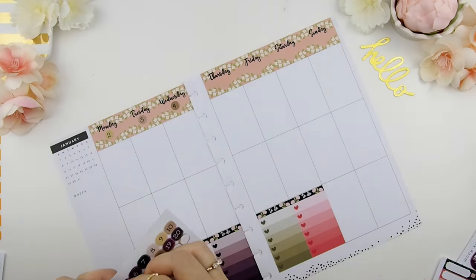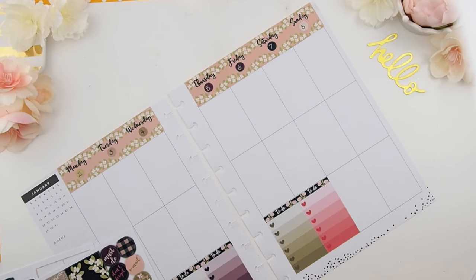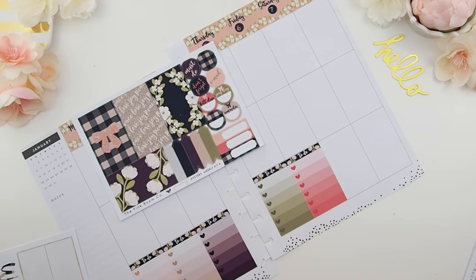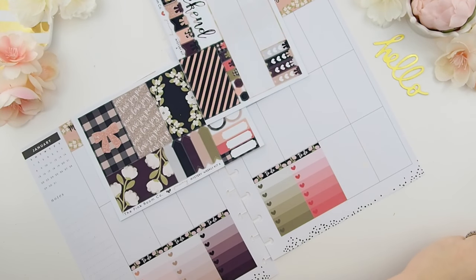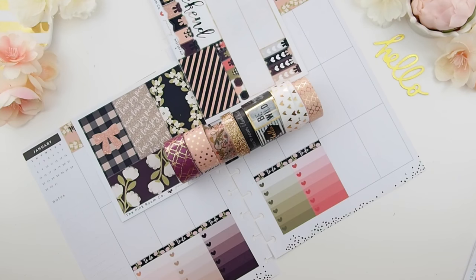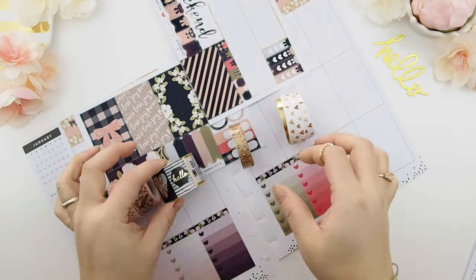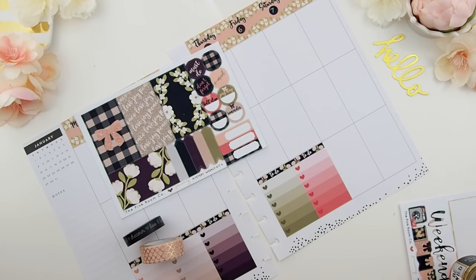I have to lay down my dates because if I don't, I don't know what date I'm working on. Even though it has the week dates, I still need to know the numbers. I'd like to lay down my washi first before I lay down the full boxes, because there's a little bit of space showing in the sections — I'd rather have the washi covering that, then lay my full boxes on top. I picked out a few washi tapes, went through my process of elimination, and I think I'll be using those.